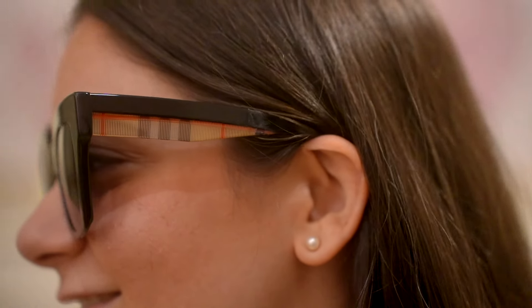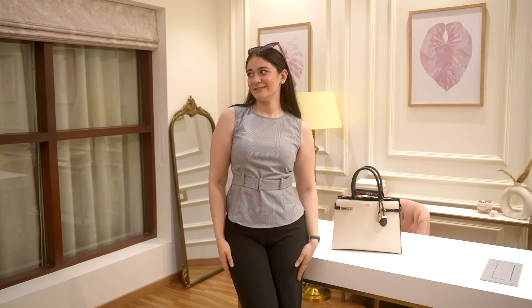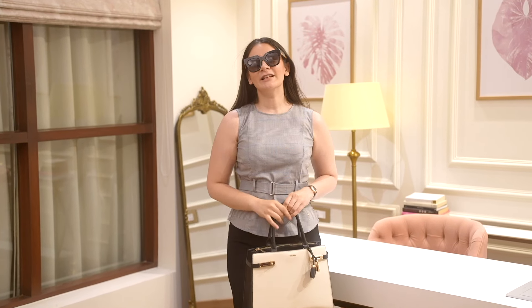Look at how stunning these are. Overall, the look is both professional and stylish. The touches of luxury and light breathable fabrics make this an ideal classic summer outfit.